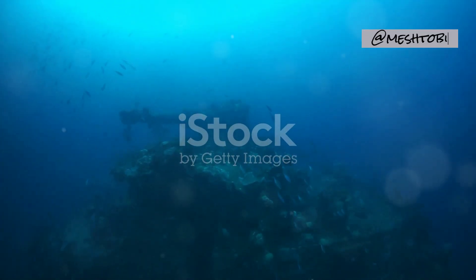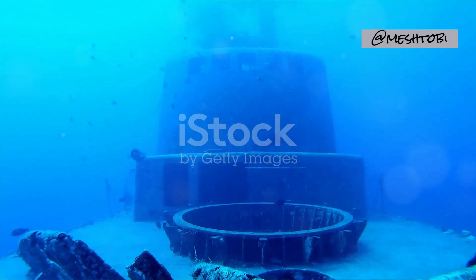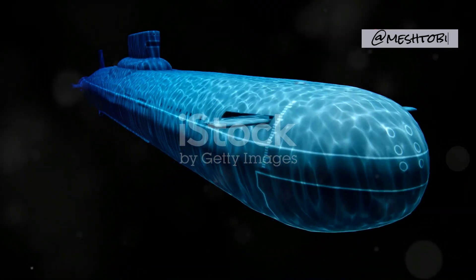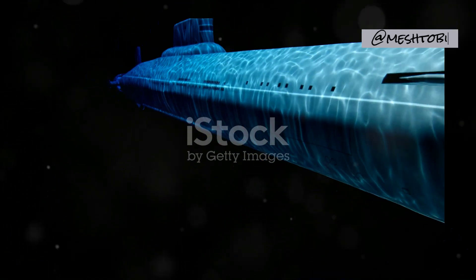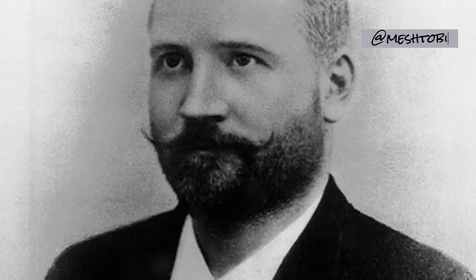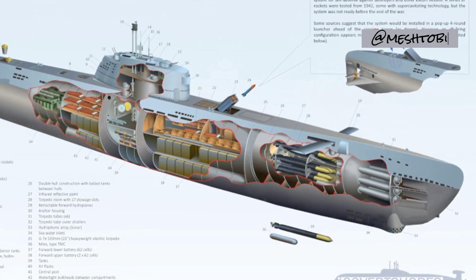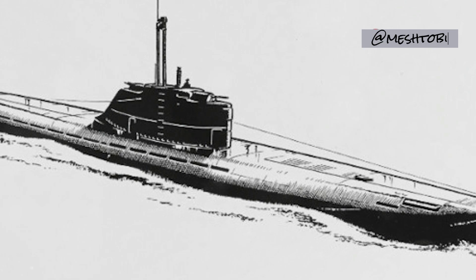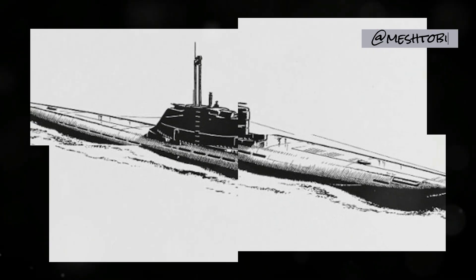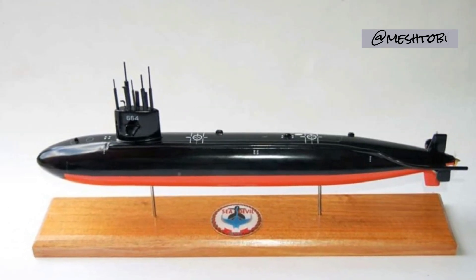Sea Devil: A Submerged Warrior. The year is 1855. The Crimean War rages, and on the front lines, a new player emerges — the Sea Devil. This remarkable vessel, the brainchild of German inventor Wilhelm Bauer, marked a significant leap forward in submarine technology. While the Sea Devil's performance in the Crimean War proved more symbolic than strategically significant, its innovative design and capabilities signaled the growing potential of submarine warfare.